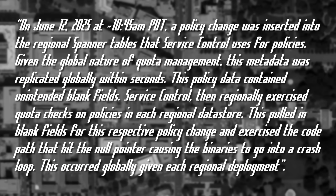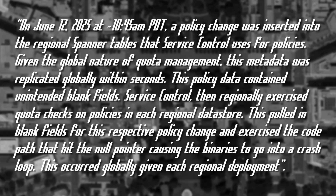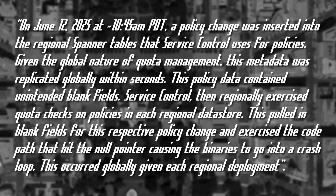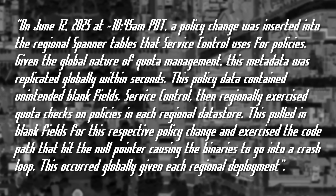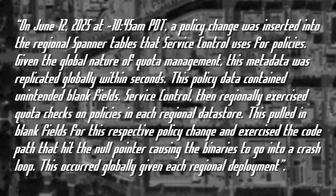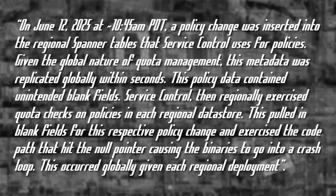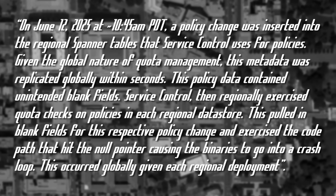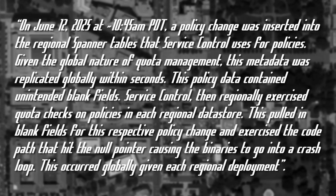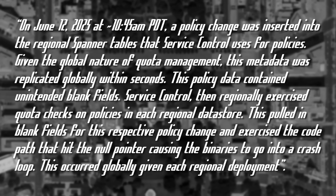On June 12th, 2025, at around 10:45 AM PDT, a policy change was inserted into the regional Spanner tables that Service Control uses for policies. Given the global nature of quota management, this metadata was replicated globally within seconds. This data policy contained unintended blank fields. Service Control then regionally exercised quota checks on policies in each regional data store, pulling in blank fields for the respective policy change and hitting a null pointer, causing the binaries to go into a crash loop. This occurred globally given each regional deployment, affecting almost all Google regions and almost all Google products.